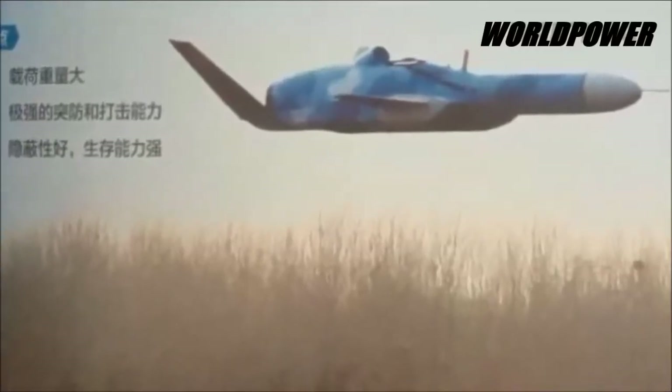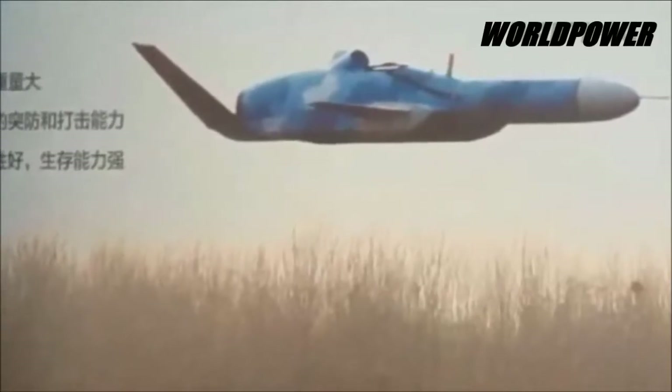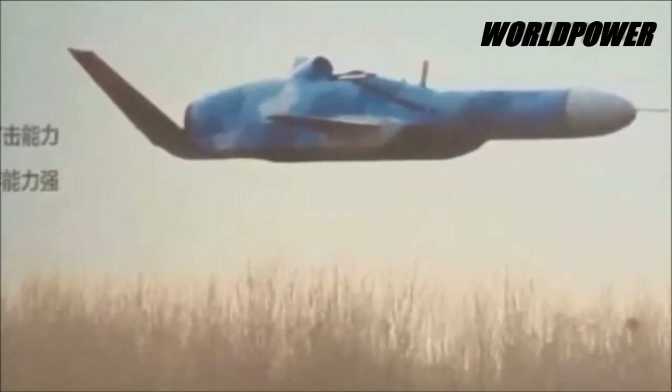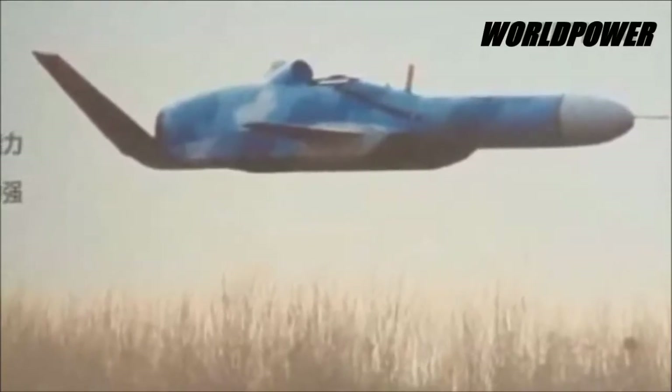The drone has an estimated flying time of 1.5 hours, which at 600 miles an hour would give it a 900-mile range. It has a maximum takeoff weight of 6,000 pounds and a maximum payload, likely a blast fragmentation warhead, of 2,000 pounds.